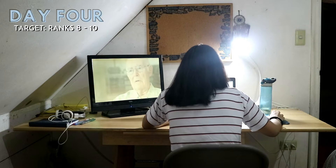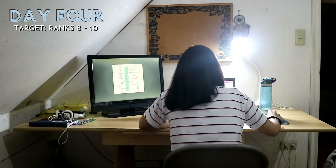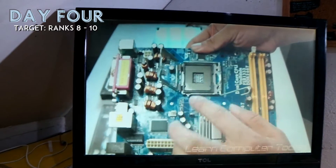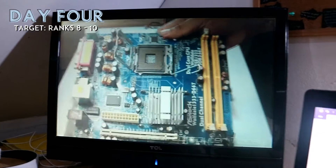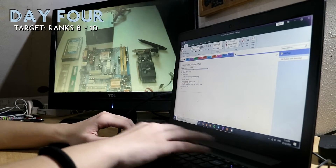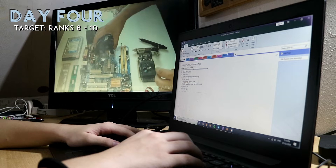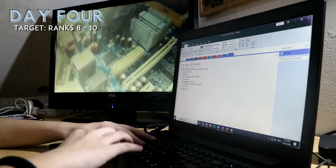I really didn't have any idea about hardware, and I learned a lot after reaching my target for Day 4. The instructor talked about microchips and explained the specs of an Intel i7 processor, so I would know the terms and know what to look for if I'm looking for a processor in the future. I also want to note that Rank 10 has 7 videos instead of the usual 3 to 5, and those videos were focused on assembling a system unit for desktops and laptops.